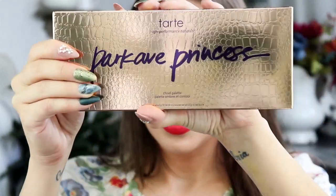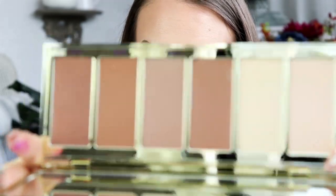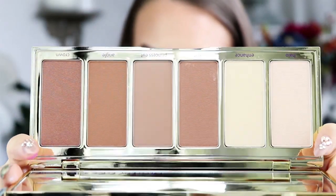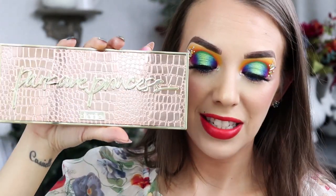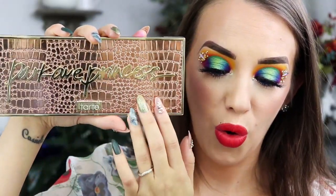The next thing the grand prize winner will win is the Park Avenue Princess from Tarte. This is beautiful — it is a full face highlight, contour, and bronzer palette. It has so many different colors for so many different skin tones to use. You guys will absolutely love this palette, and look at that packaging — it is gorgeous.